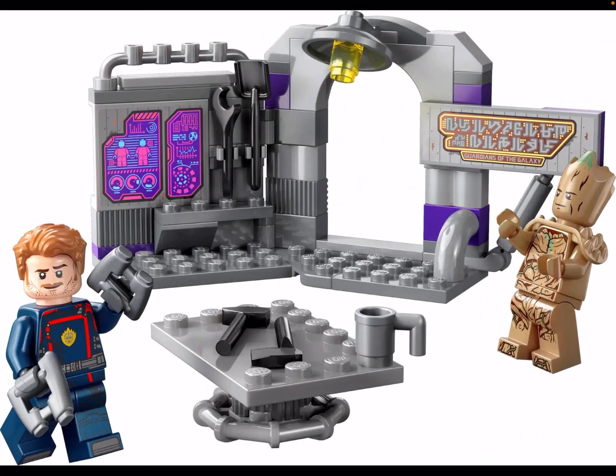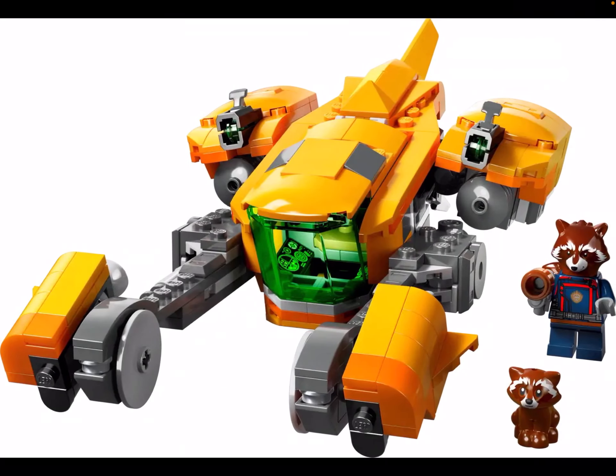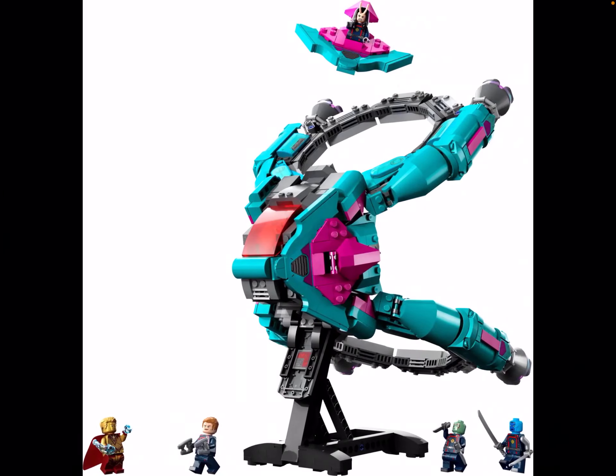So yeah, which Guardians of the Galaxy 3 set should I get first? Bye!